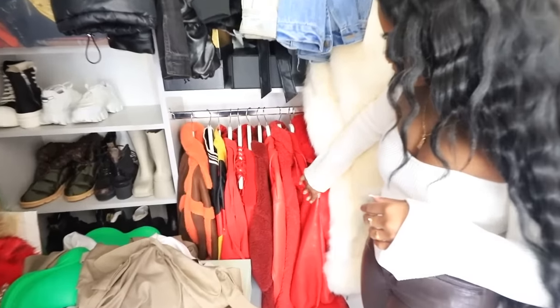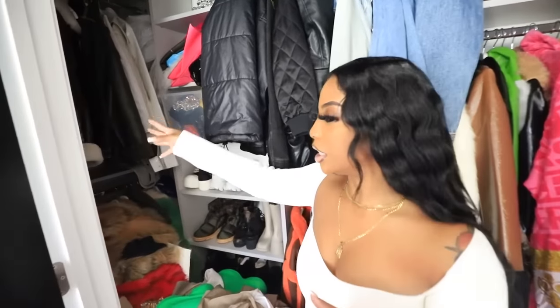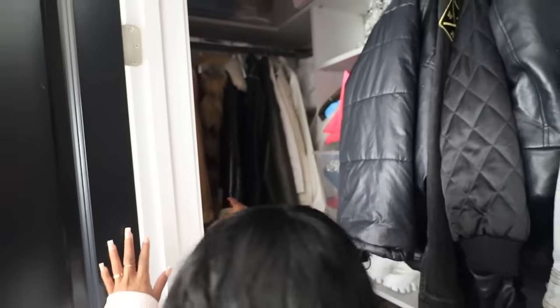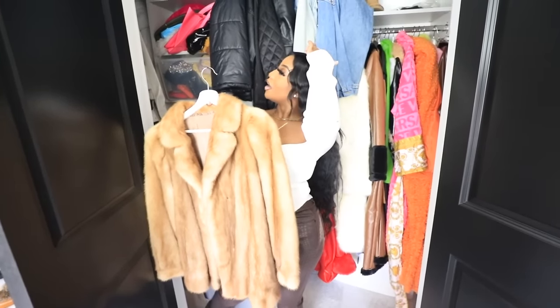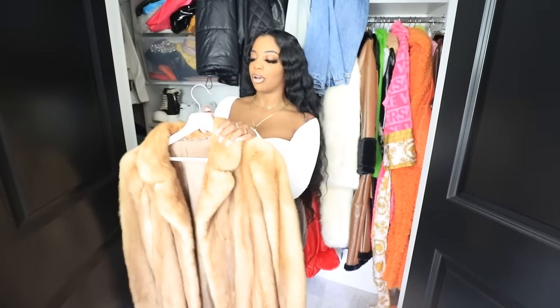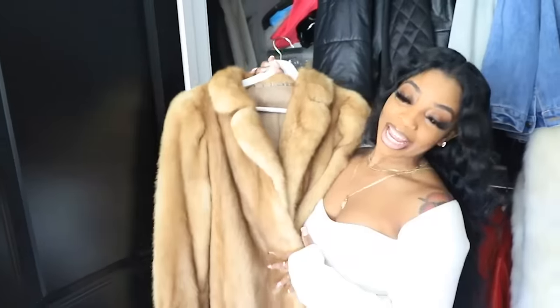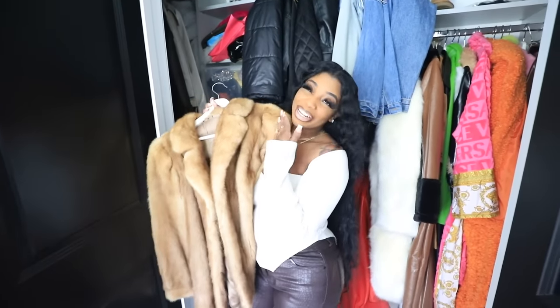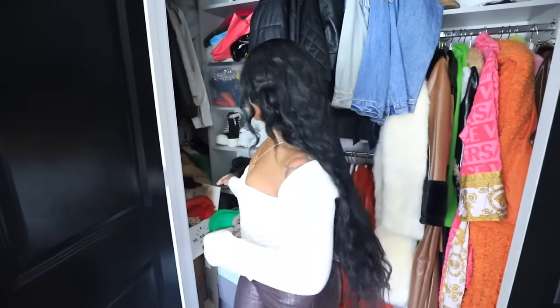On this side we have pretty much all my furs. This is actually my first fur coat — my granddaddy got me this. I have two fur coats and a fur hat that my granddaddy bought me. This jacket has my initials — the era, Taylor's initials — and my granddaddy bought me this, so thank you granddaddy, I love you and I miss you so much.